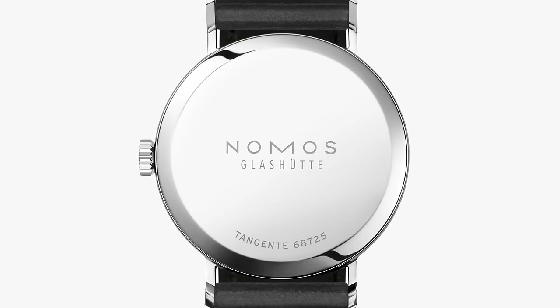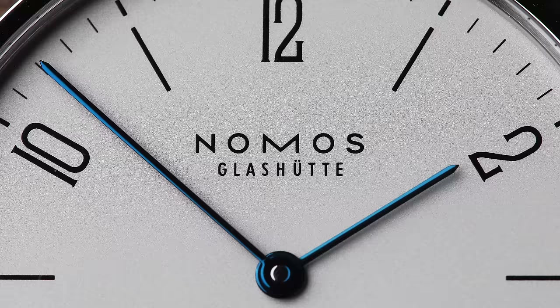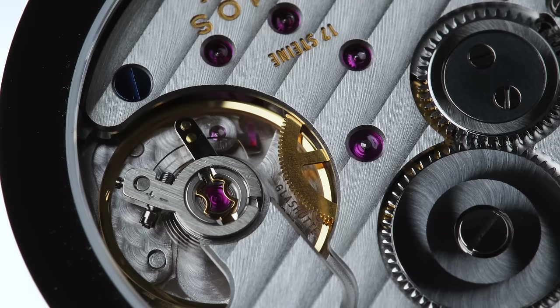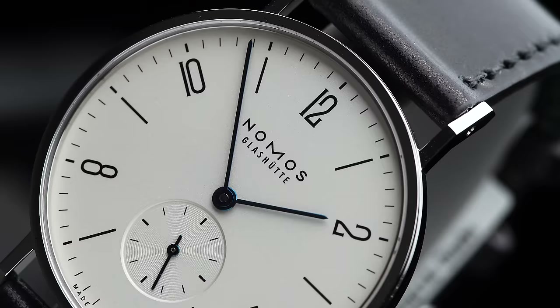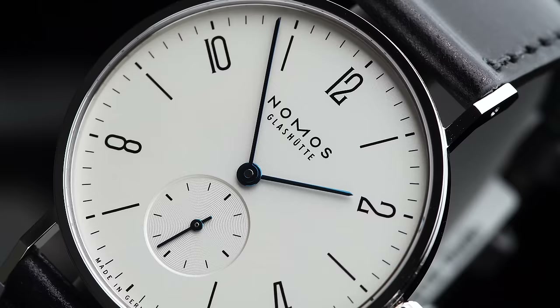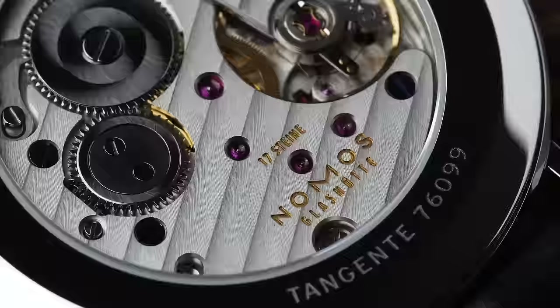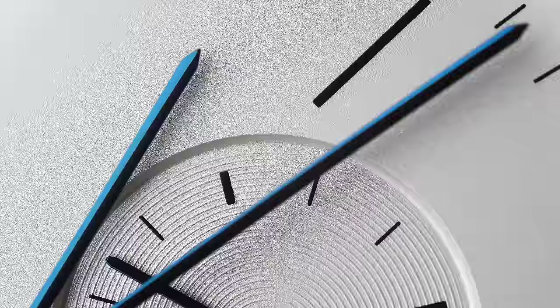Nomos also offers a less expensive steel case back version for 1,900 US dollars. I have picked this watch because to me it is the ultimate Nomos — a very good choice considering the price and all the things you get with it. You have an in-house Glashütte caliber, excellent craftsmanship and finishing, a clean and simple design that goes with pretty much everything, all for 2,180 US dollars. It's basically a watch for everyone and a great piece to start with when you first enter the world of luxury watches, but also a good pick for long-time watch collectors.